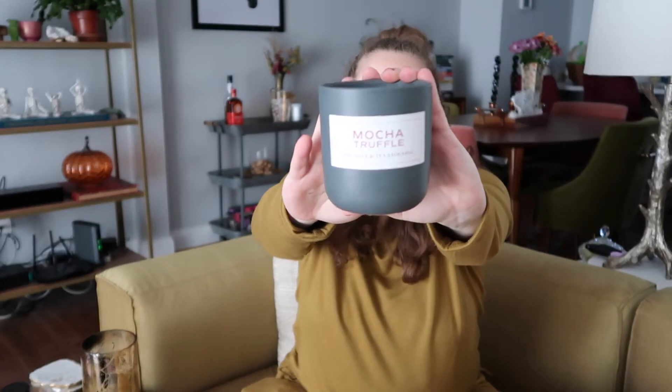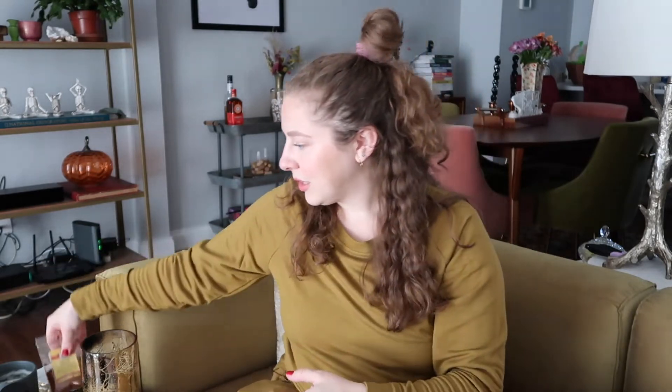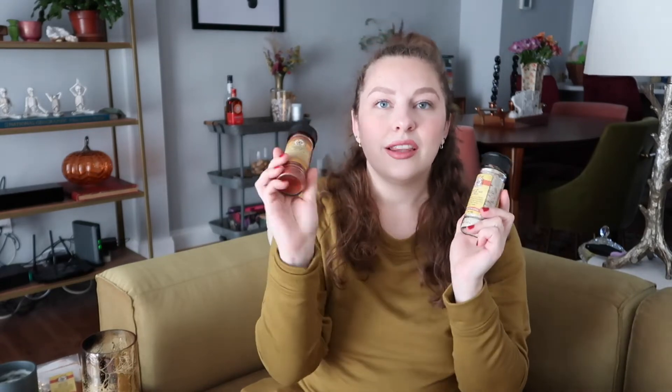Next, we have the Mocha Truffle Candle from the Spice and Tea Exchange. This smells really mocha-y — I don't get a lot of truffle, but a lot of mocha. This is made with spices and herbs actually from the Spice and Tea Exchange store, where I also picked up a little container of Fiesta Taco Seasoning, which is really good. We also got two larger spices: Sweet Smoked Paprika and the Kickin' Garlic Salt Spice Blend. I haven't tried this on anything yet, but it smells amazing.